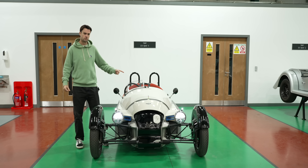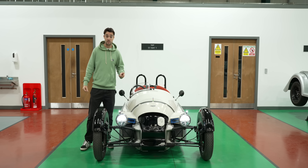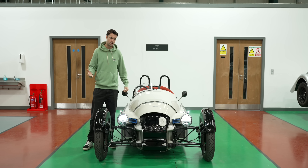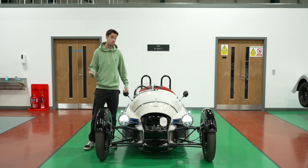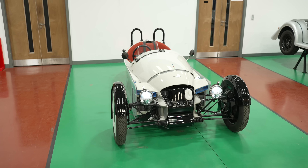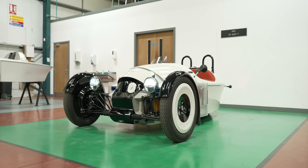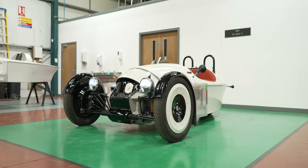Interesting to note that Morgan's first two electric test beds made public have both had three wheels. I wonder how many wheels their first production electric car might have — pure speculation. But let's start by having a mosey around this car, getting some information on what it is and what's underneath the hood, and we have the perfect chap to take us around.